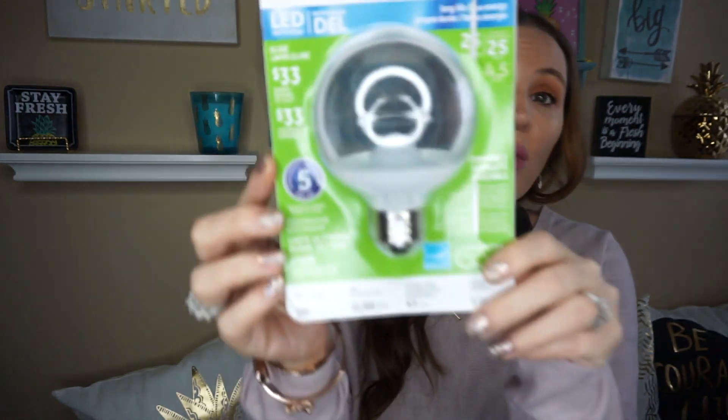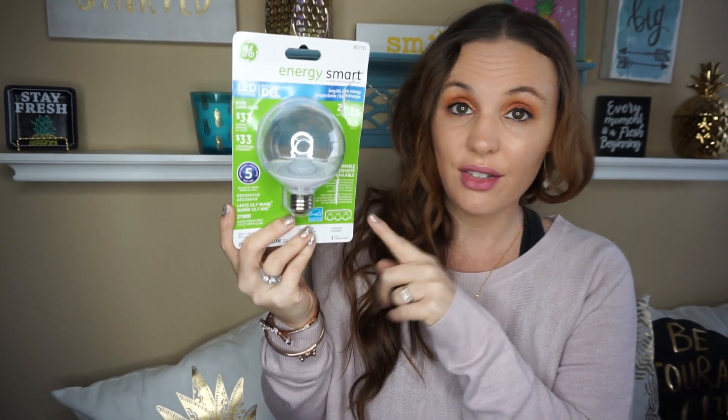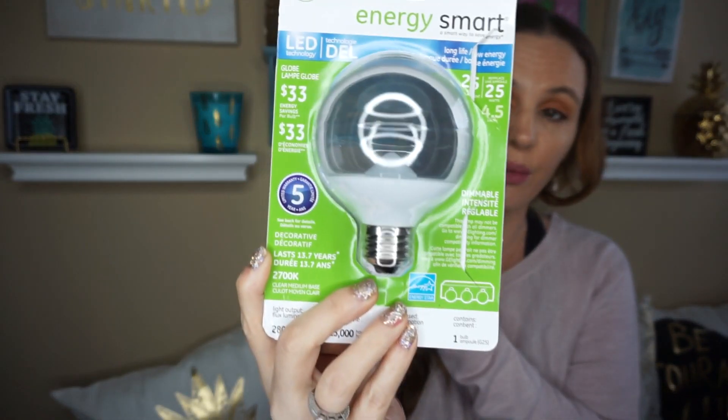They did have more light bulbs, and whenever they have really good ones I love to stock up. This one is an energy smart LED light bulb and it's dimmable. These run way more than a dollar at other stores, so if you need light bulbs they're bringing them back. I picked up a few because you just never know — I like to stock up.